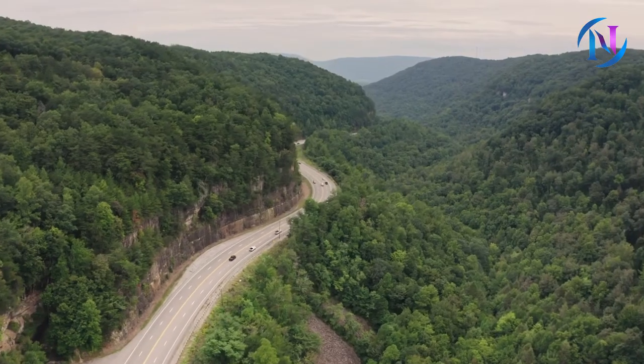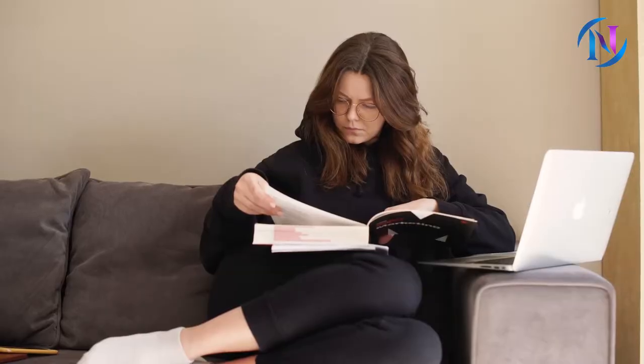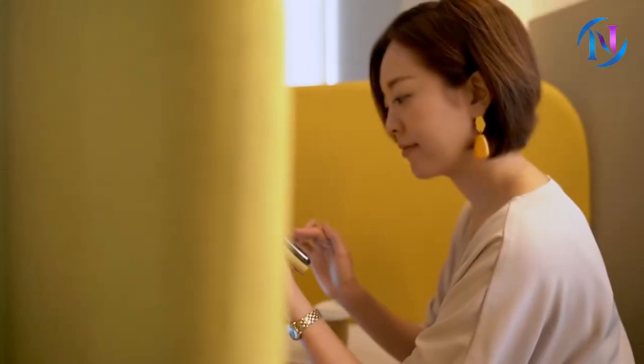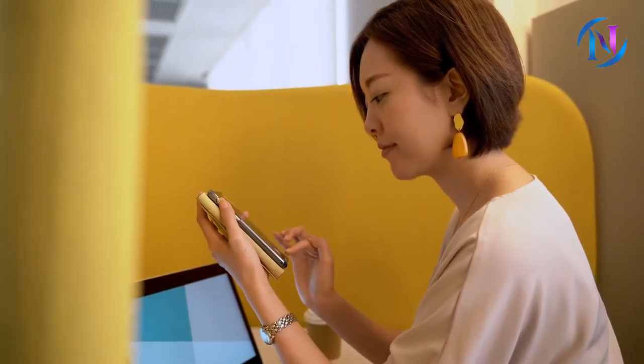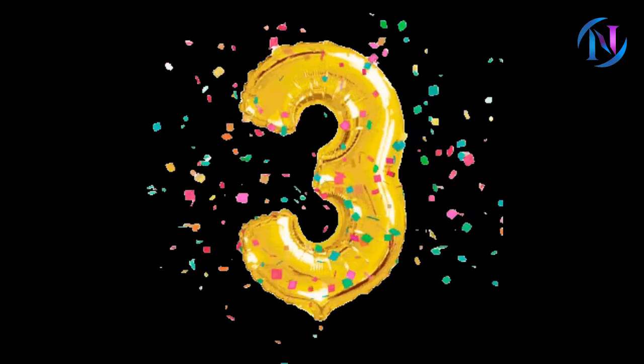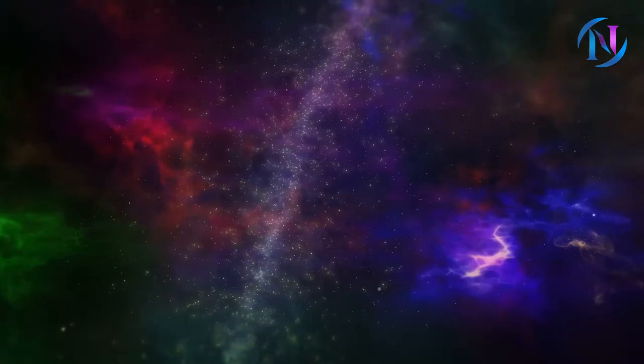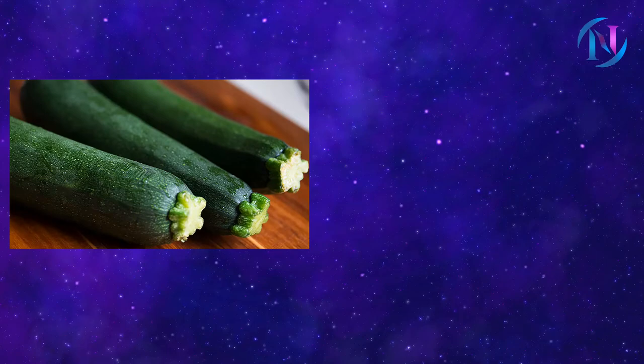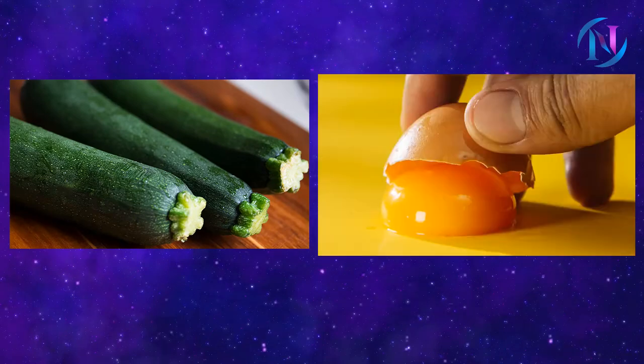We are just halfway through — hope you are finding this video informative. The third and magical mask is cucumber and egg yolk. Cucumber and egg yolk work like a magical mask that lifts your breasts and gives them the perfect perky look.